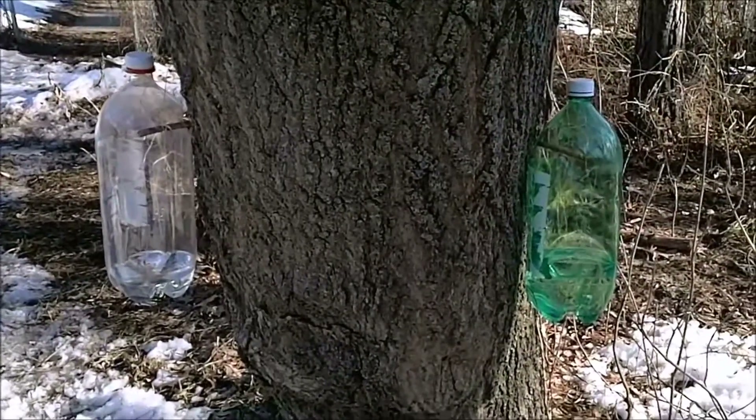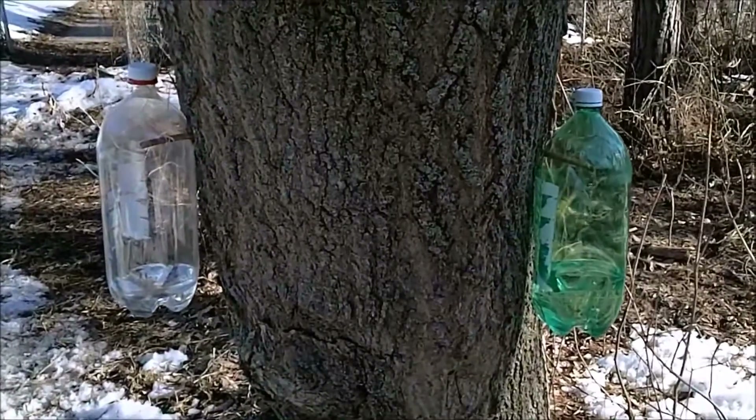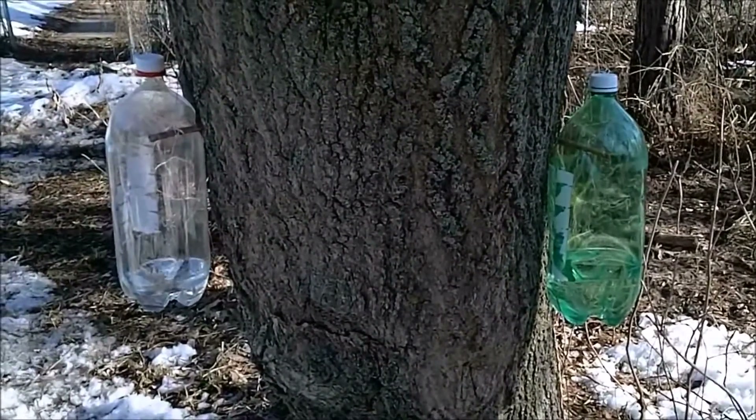This is the biggest box elder tree I have tapped. You can see the left side is not the sunny side this afternoon, and the right side is — look at the difference.